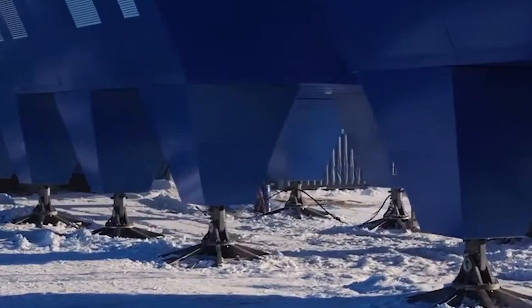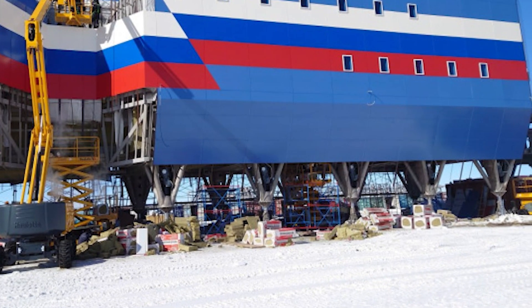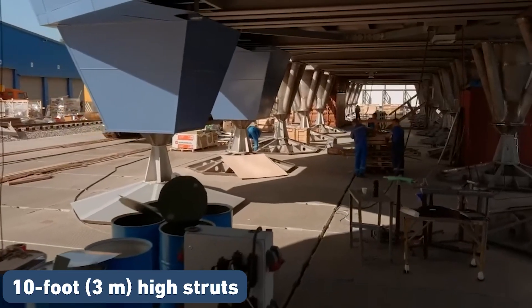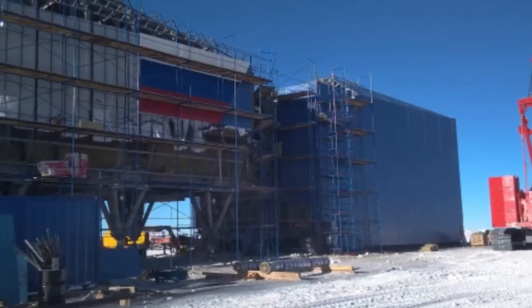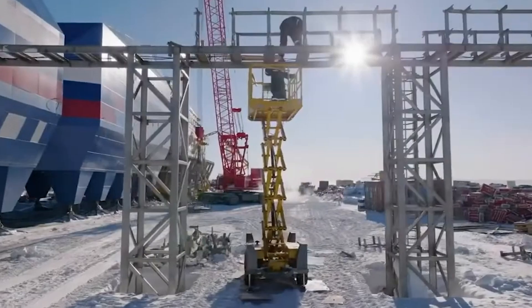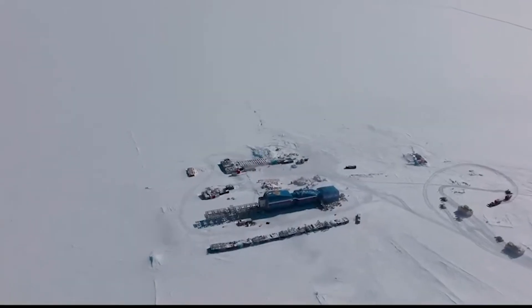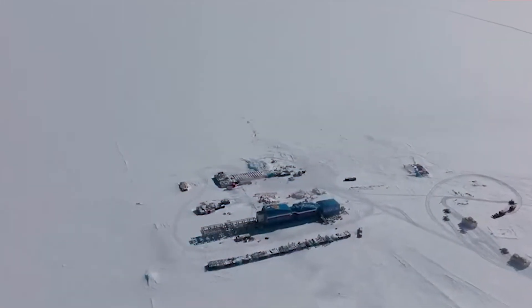After the snowy terrain was prepared, workers and powerful cranes lifted the foundations and put them in place. The Vostok station sits on 10-foot, or 3-meter, high struts with a wide base to evenly distribute the pressure of the station. They even have adjustable heights, which will help the station move up and down depending on the snow level that year.